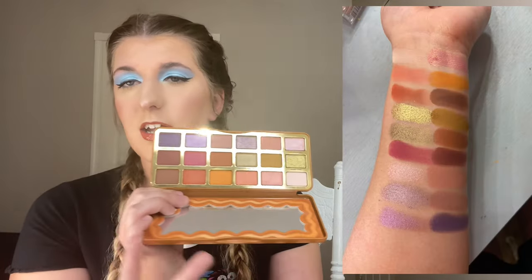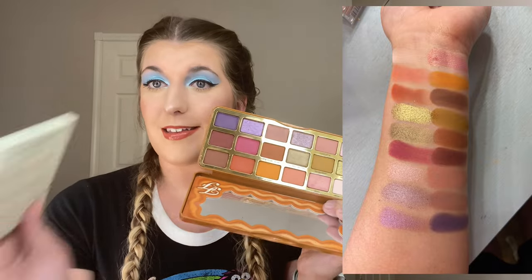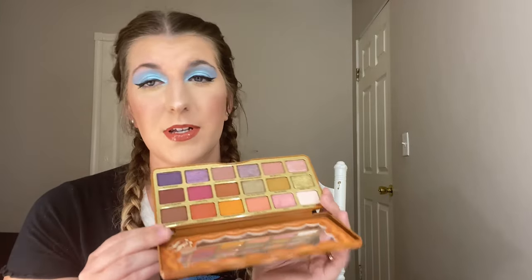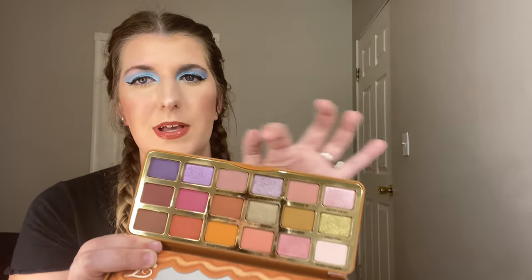The other one is from Too Faced — their Pumpkin Spice palette, which I absolutely love. This one is more of a neutral with a little bit of color, and the other side is more colorful. I wanted to have a little bit of everything. It smells great, and the variety of shades is so much fun — it has the pinks and purples which are my favorites, and some warms. It's just an overall nice palette and the packaging is really cute and fun to play with.